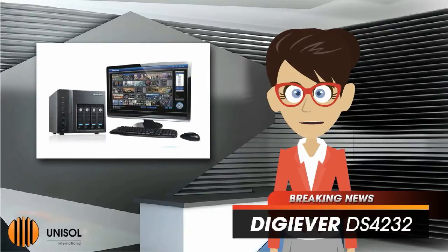This NVR provides excellent megapixel recording of up to 32 channels of IP cameras on a single server, and 144 channels on a multiple server network.